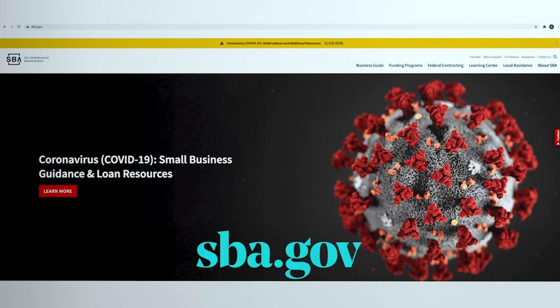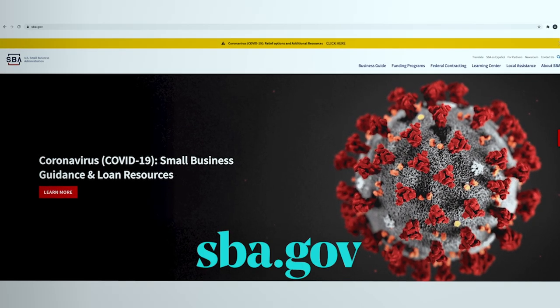To apply for an Economic Injury Disaster Loan or grant, you must go to the Small Business Administration at sba.gov.